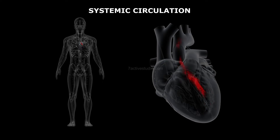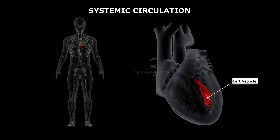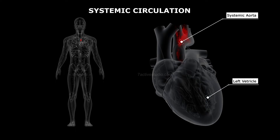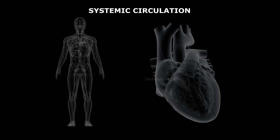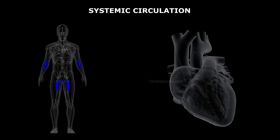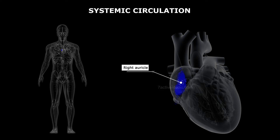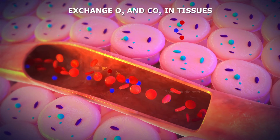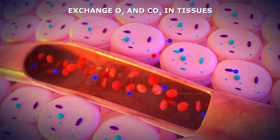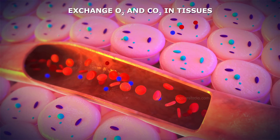Systemic circuit or circulation. In this circuit, oxygenated blood from the left ventricle enters the systemic aorta. This aorta supplies blood to various organs in the body. The deoxygenated blood from various organs is collected into the inferior and superior vena cavae and finally into the right auricle. The systemic circulation provides nutrients, O2, and other essential substances to the tissues and takes CO2 and other harmful substances away for elimination.